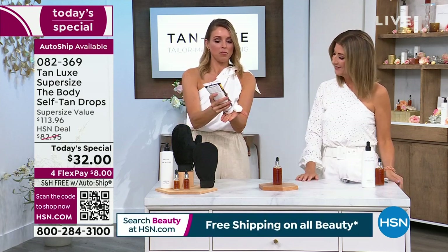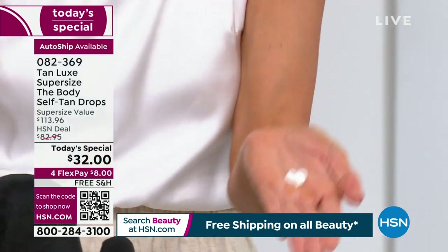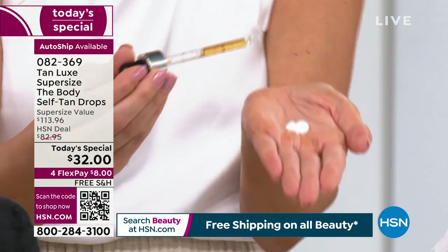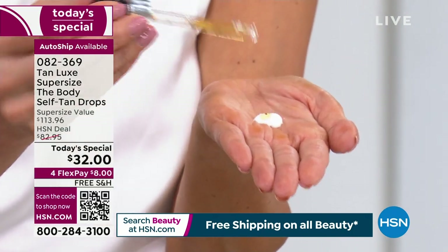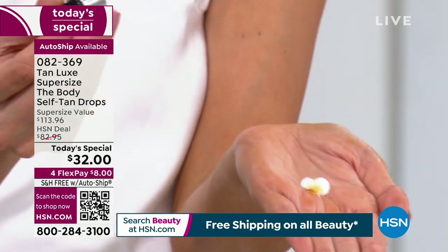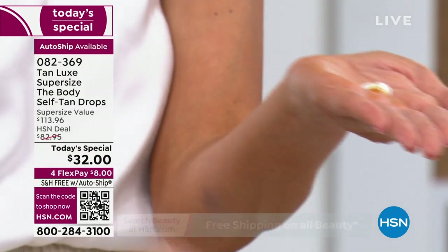Take your favorite scented moisturizer so you get to smell just like you like to smell, and then all you do is drop and glow. For a beginner tanner, I highly recommend starting with just two to four drops — that's going to give a sun-kissed glow. Six to eight drops gives you a golden glow, and ten to twelve drops — girl, you are straight out of Tahiti. Blend it in; it doesn't change the color of your hands, it goes on clear.